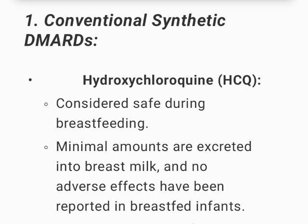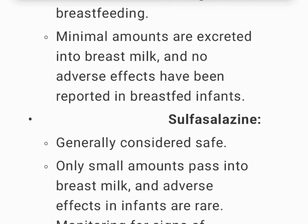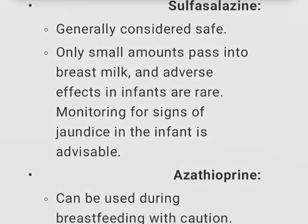Hydroxychloroquine (HCQ) is considered safe during breastfeeding; minimal amounts are excreted into breast milk and no adverse effects have been reported in breastfed infants. Sulfasalazine is generally considered safe; only small amounts pass into breast milk and adverse effects in infants are rare. Monitoring for signs of jaundice in the infant is advisable.